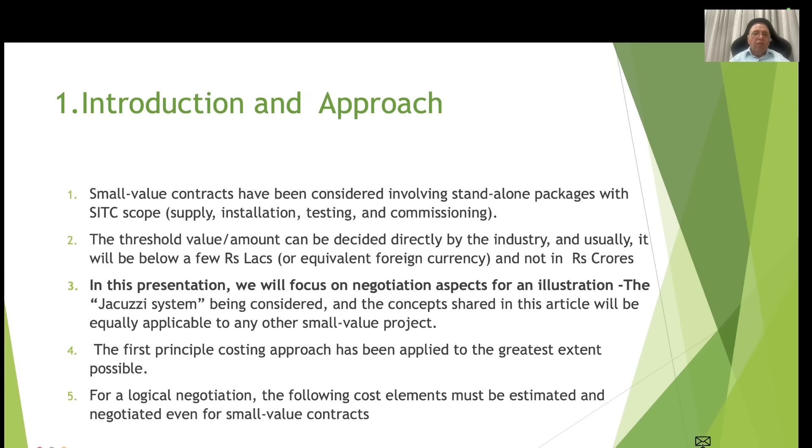Small value contracts involve standalone packages with SATC scope — that is, supply, installation, testing and commissioning scope. The threshold value or amount can be decided directly by the industry. It will usually be below a few rupees lakhs or equivalent foreign currency, and not in rupees crores. In this presentation we will focus on negotiating aspects, using the jacuzzi system as an illustration. The concepts shared here are equally applicable to any other small value project.